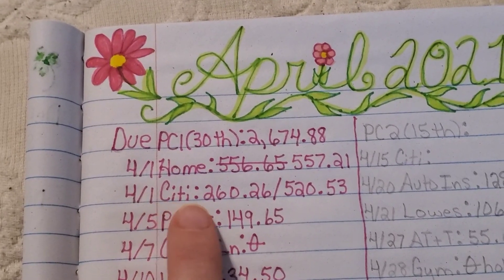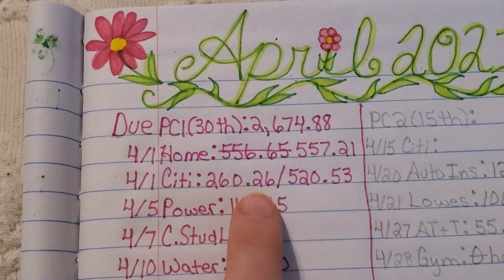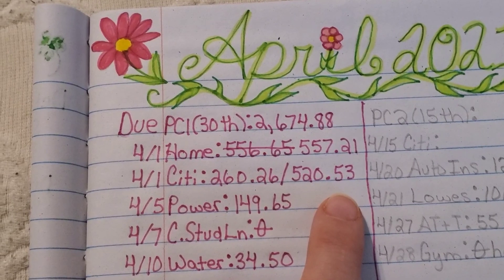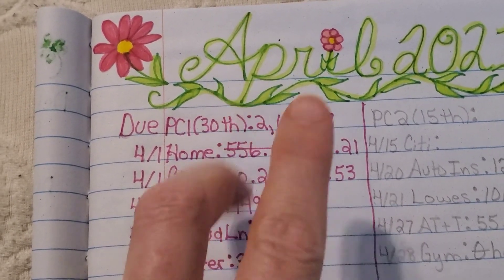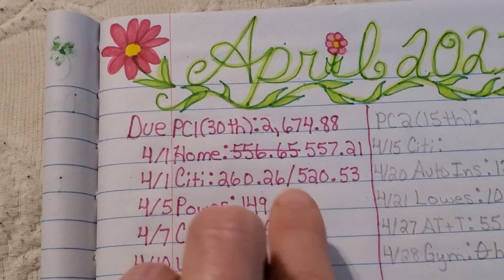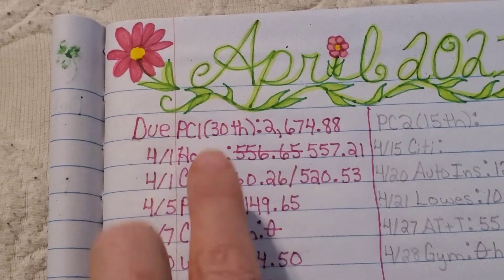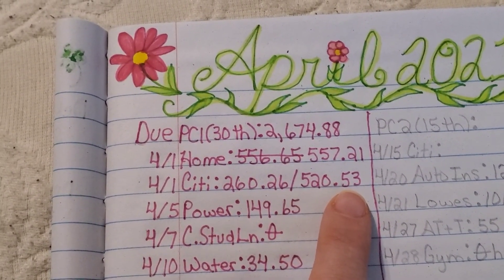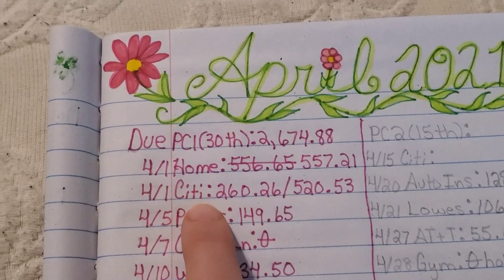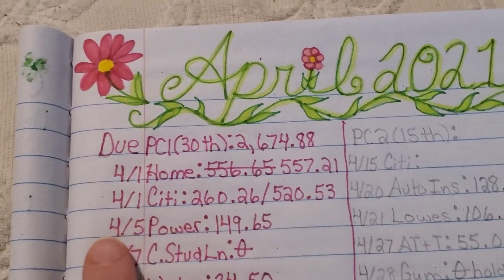Our Citibank statement — I paid $260.26. This is payment two of two, which will pay off the $520.53 balance, because I like to split my credit card payments into two payments, as I'm sure most of you are well aware at this point.